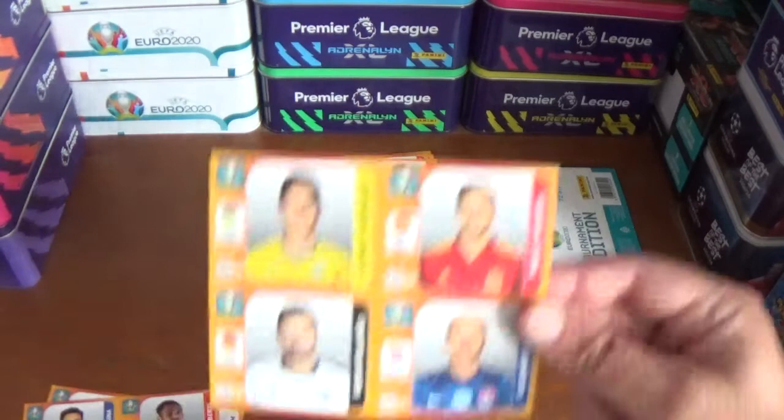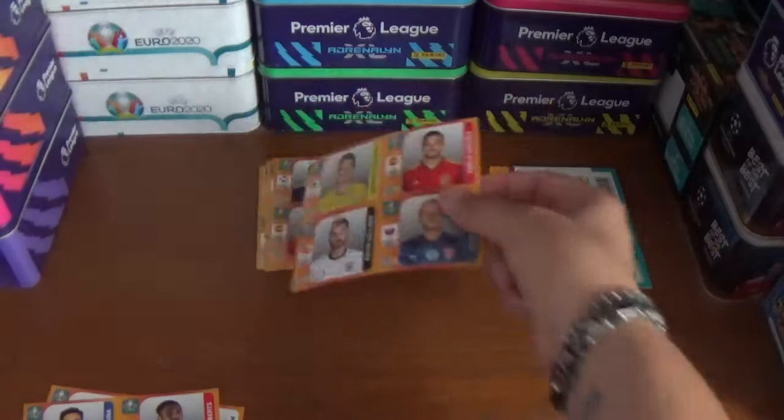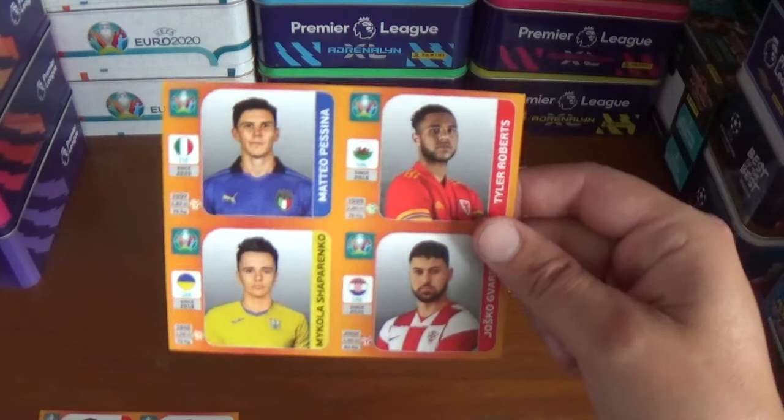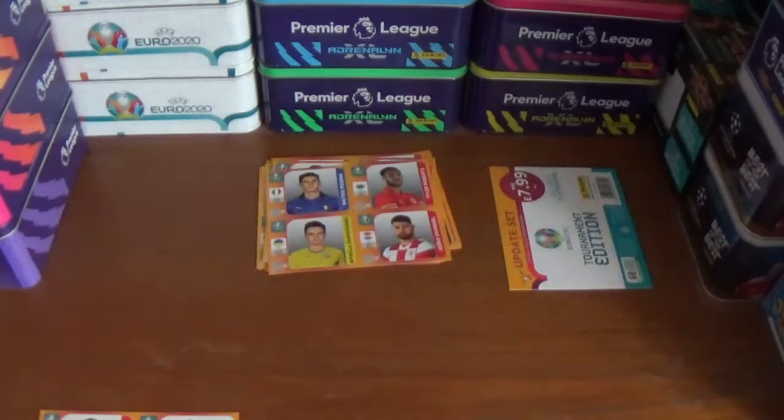Next up we have Georgi Sudakov of Ukraine, Pablo Sarabia of Spain, Kevin Volland of Germany and Vladimir Weiss of Slovakia. Next up we have the European champion from Italy, Matteo Pesina, the Atalanta midfielder, Tyler Roberts of Leeds United and Wales, Mikola Shapronenko of Ukraine and Josko Gavdiel of Croatia. Apologies once again for any incorrect pronunciations.